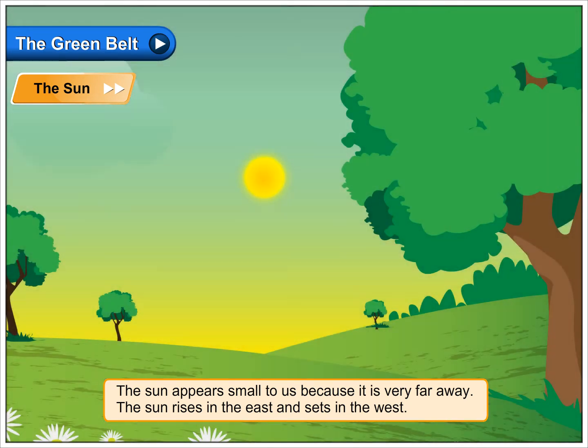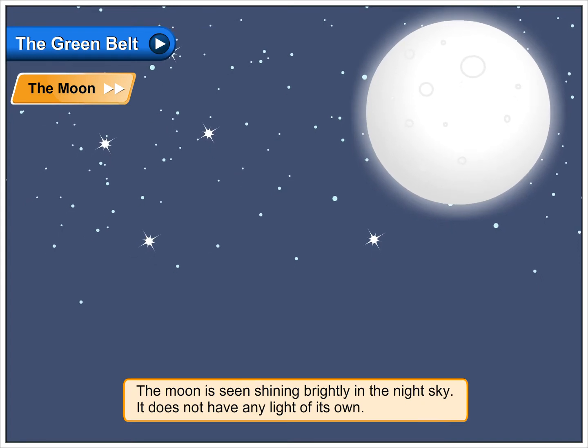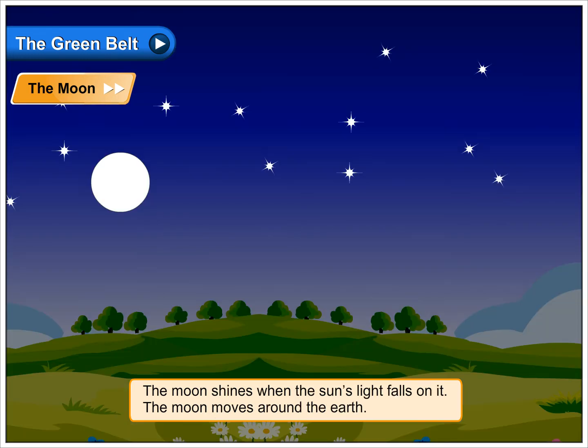The sun rises in the east and sets in the west. The moon is seen shining brightly in the night sky. It does not have any light of its own. The moon shines when the sun's light falls on it.